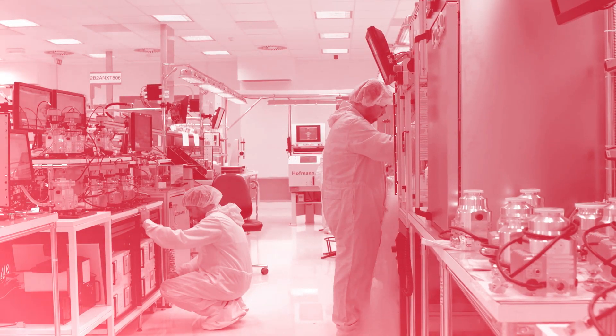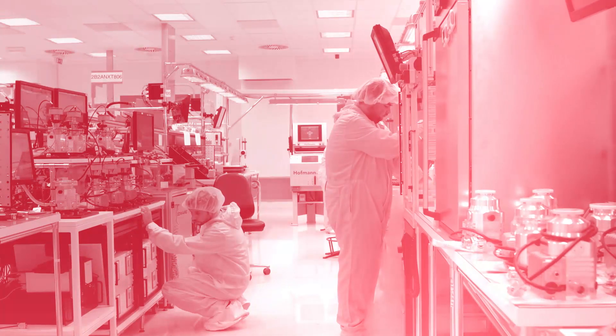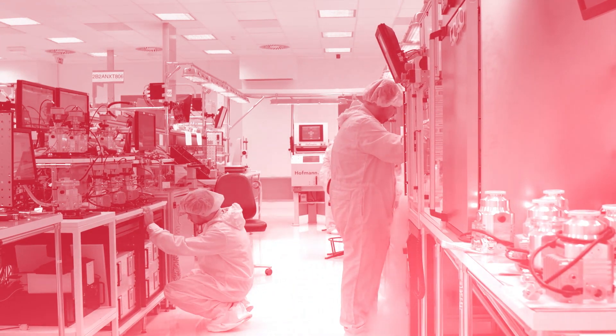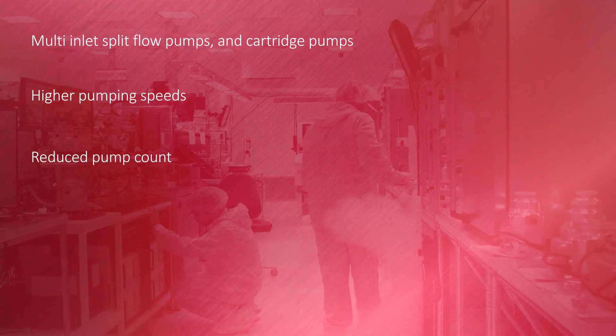For scientific OEM customers who are already benefiting from the range of bespoke and tailored NEXT solutions, similar solutions based on these larger pumps are now available. These include multi-inlet split flow pumps and cartridge pumps. Now, larger instruments can benefit from higher pumping speeds and existing configurations could run on a reduced pump count.